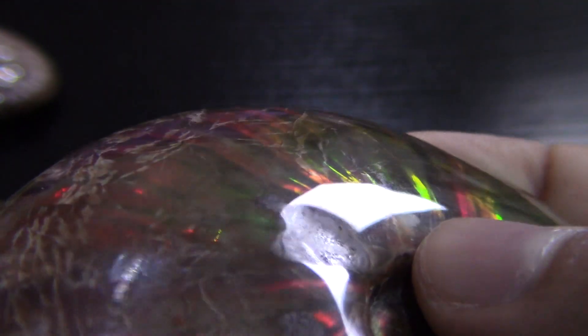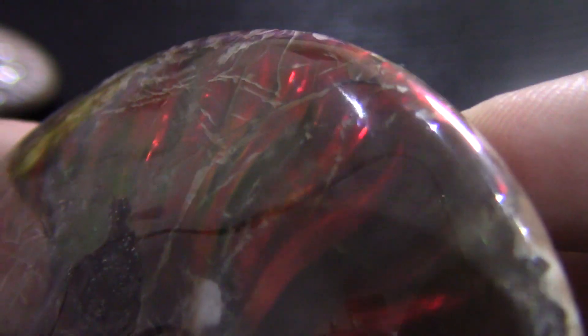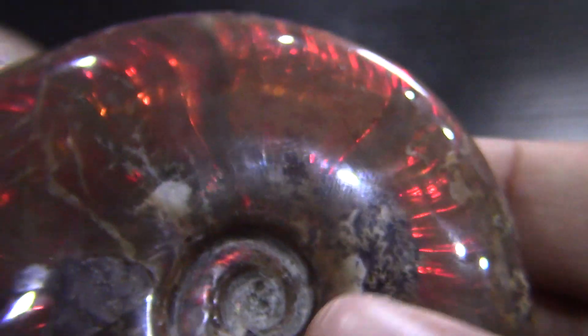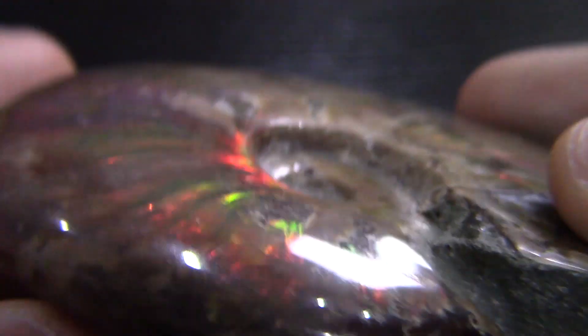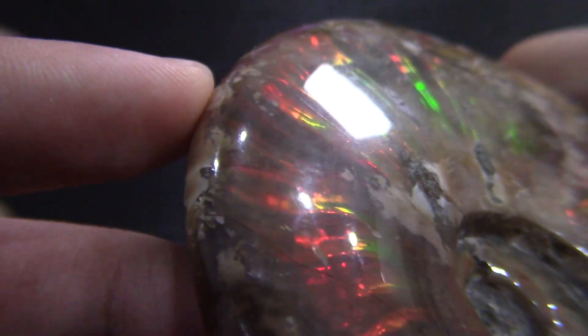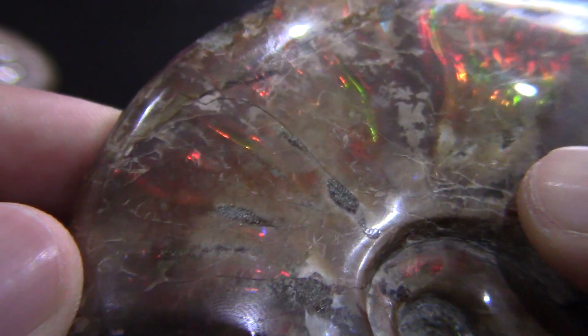In a second I will show you some opal to show you how different and also how similar they are. Opal is beautiful in its own way, and collecting these gemstones is something that's really special.